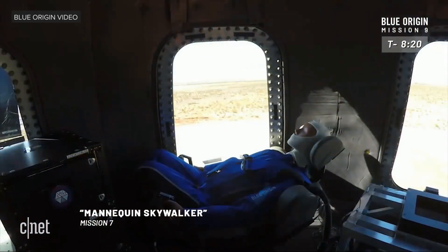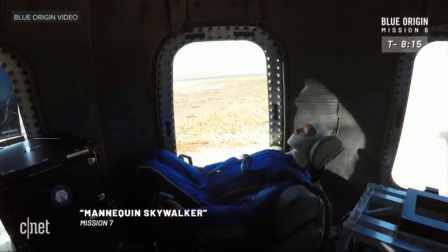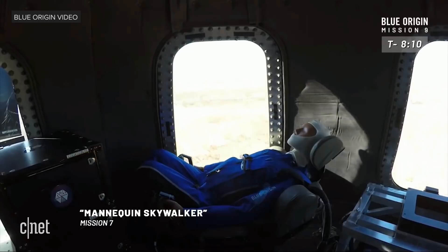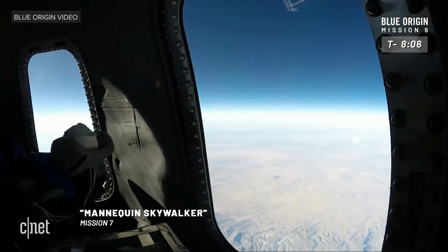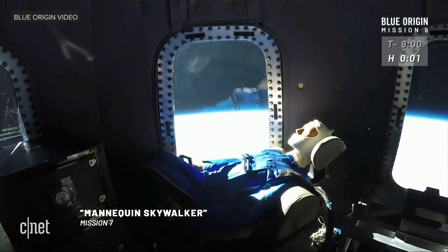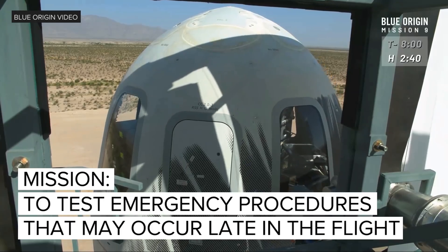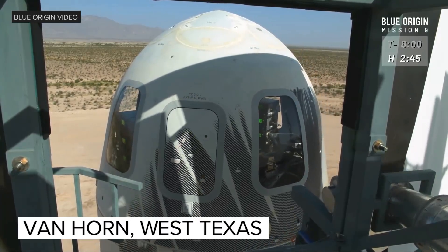A big difference between those tests and today — we're going to have Mannequin Skywalker on board. There he is; he's going up for his third flight to space. He will be collecting some very important astronaut data for us that we're going to be crunching. He's a little chilled out, relaxed in his reclined seat — little does he know we've got a pretty intense day in store for him. Thanks everybody for joining us live for New Shepard's ninth mission to space; this is actually going to be the third time that this rocket and capsule have flown to space.